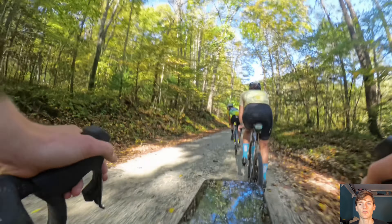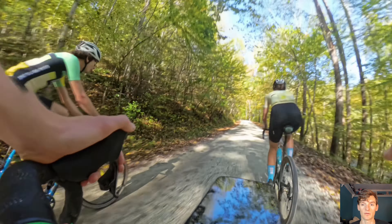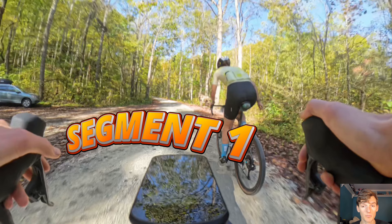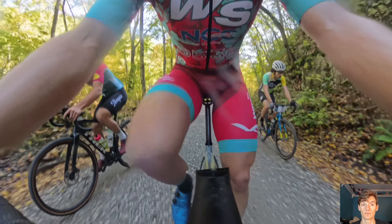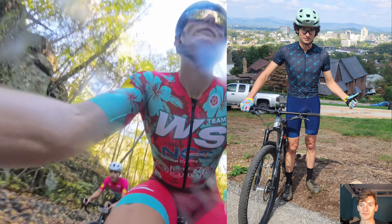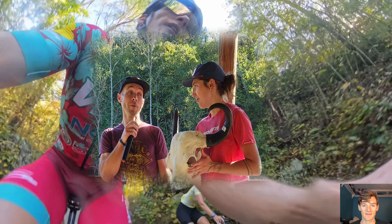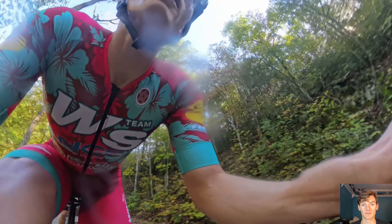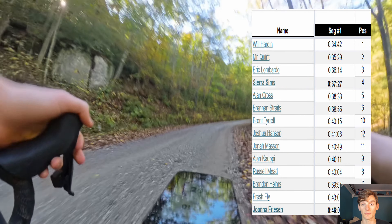We're getting real close to that first segment. Eric has attacked up the road — he's pretty far up there. We're just starting the first segment; I'm hitting the button on my Magene head unit, which is new. We're with a little group of four here: Jack Perry and Sierra Sims, who is with us as well. She's pretty strong, and so is Jack, and we are going to get the best time we can up this climb. I want to win it — the overall prize is a buffalo skull, which is pretty cool.